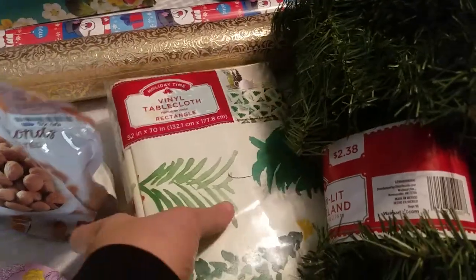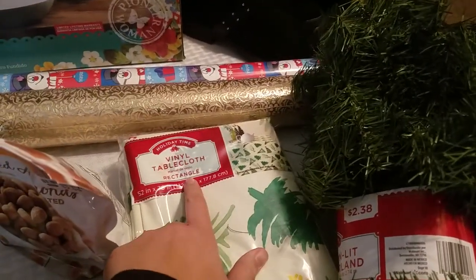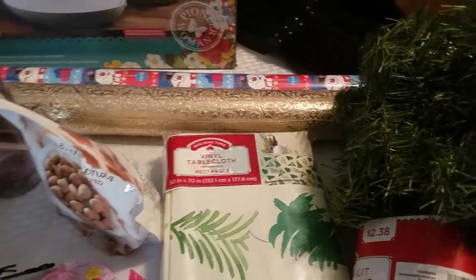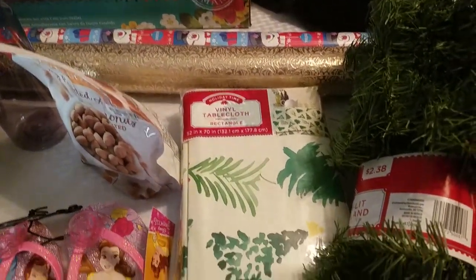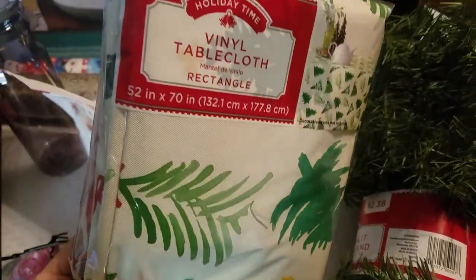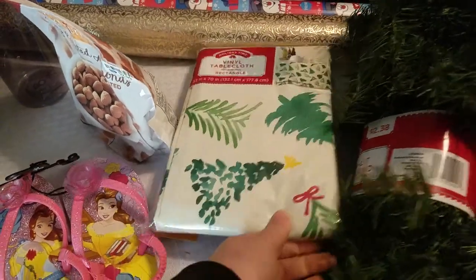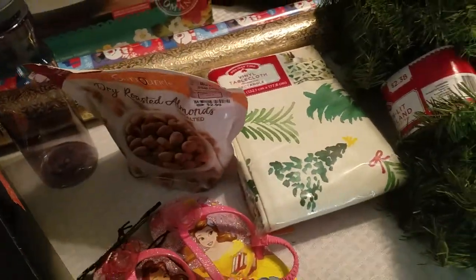Over here, I picked up this vinyl tablecloth. I meant to get the round one — I accidentally picked up the rectangle, but I'll make it work. It's got Christmas trees all over it, and since it's vinyl, I can wipe it off if it gets dirty.